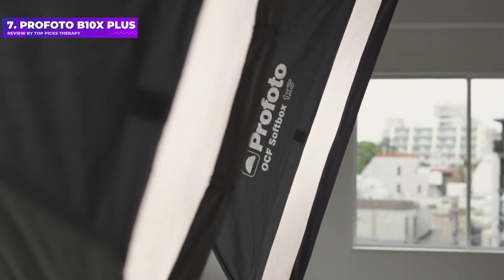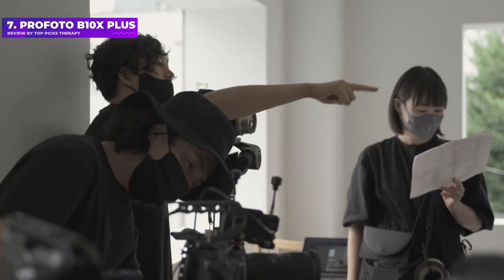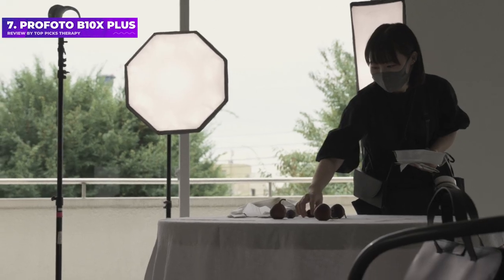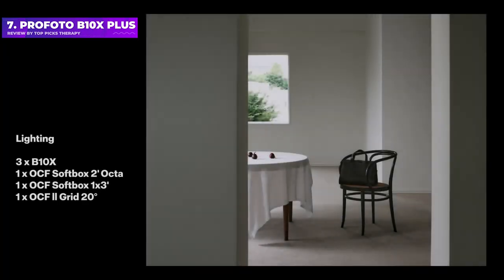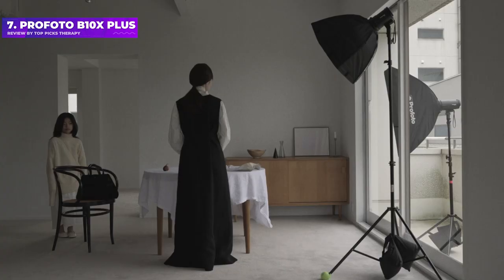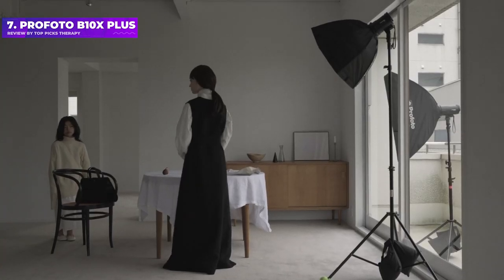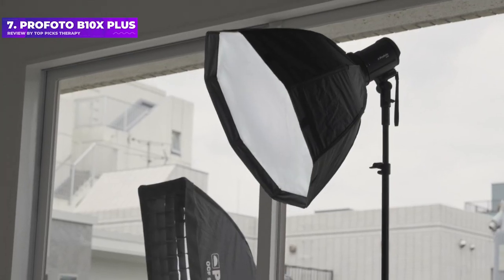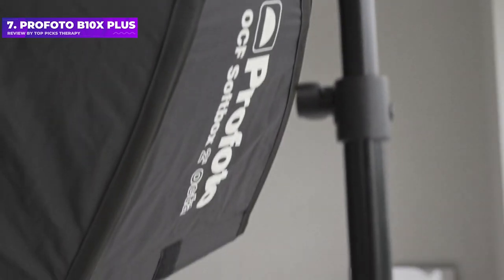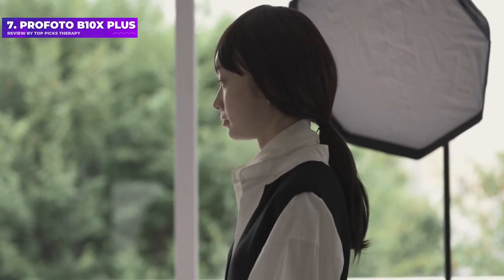The kit includes a head — a twin head kit is also available — a stand adapter, battery, battery charger, and a padded carrying bag. The kits and accessories are pretty pricey. The heads don't feature a sync socket, and the Profoto Air Remote TTL trigger will set you back an additional £349 / $429, while Profoto's standard OCF Magnum Reflector costs a further £189 / $209.